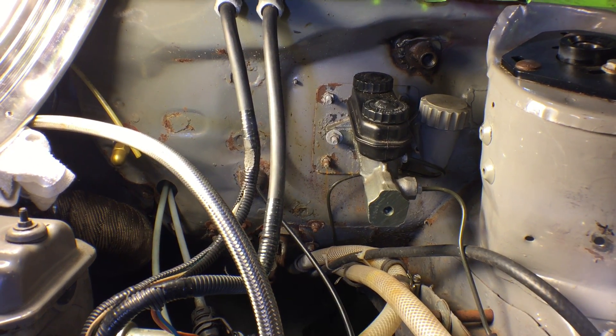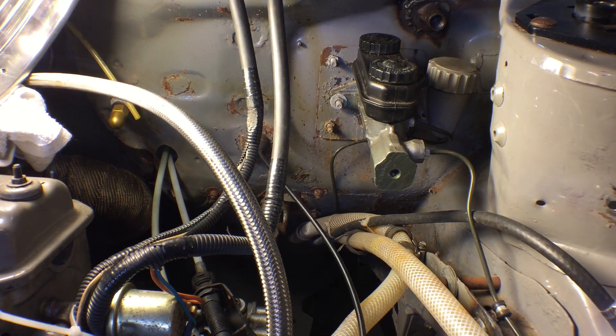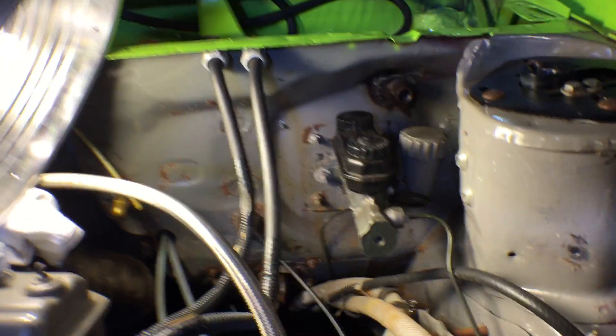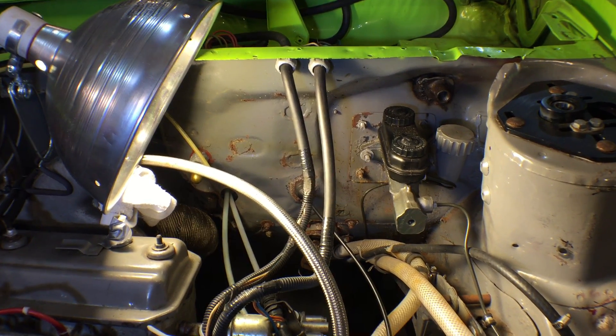We found a spot right next to the brake master cylinder, kind of tucked in between the brake master cylinder and the shock tower. I had a dune buggy style master cylinder that I think we'll be able to use as the clutch master cylinder.